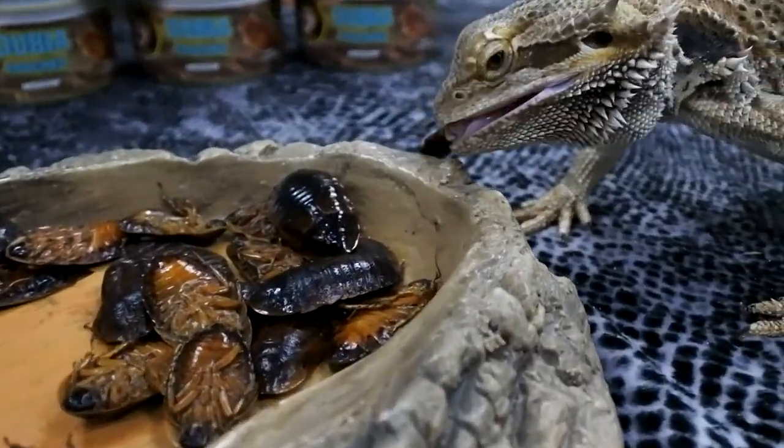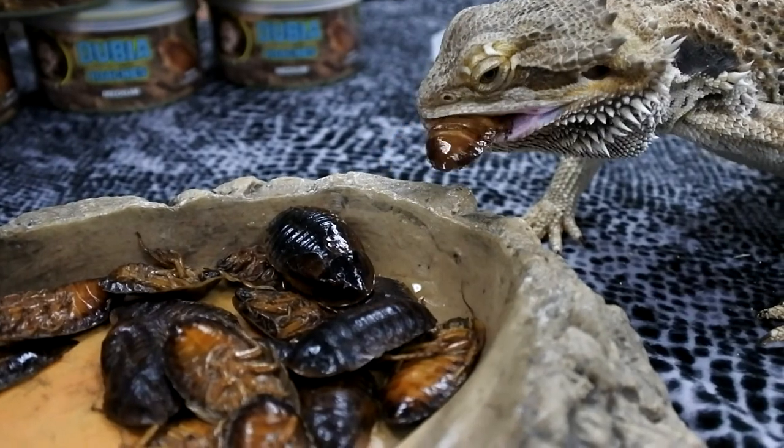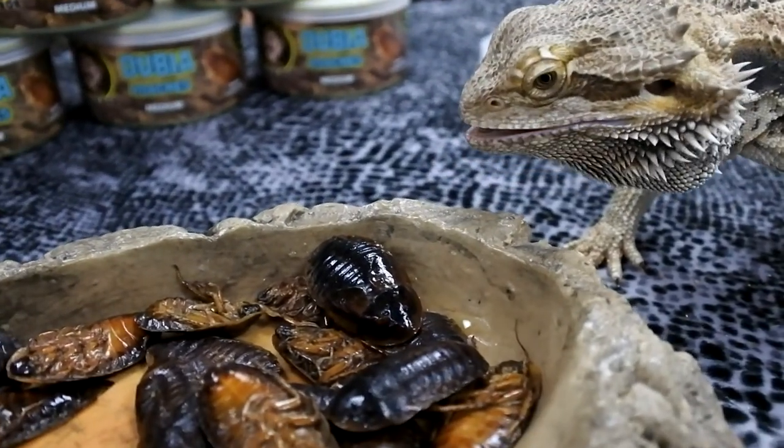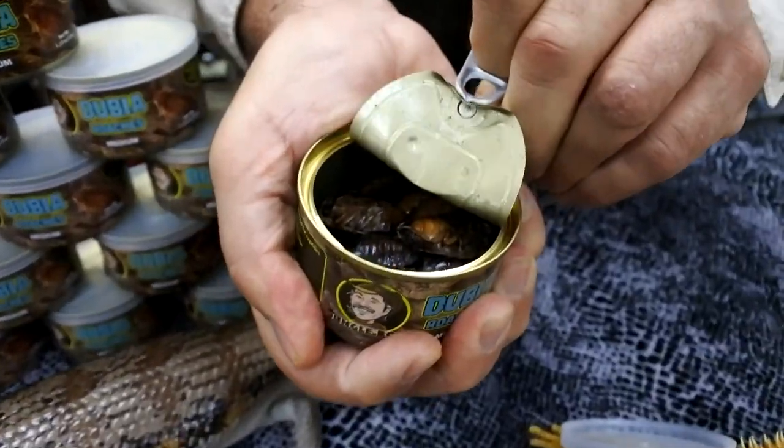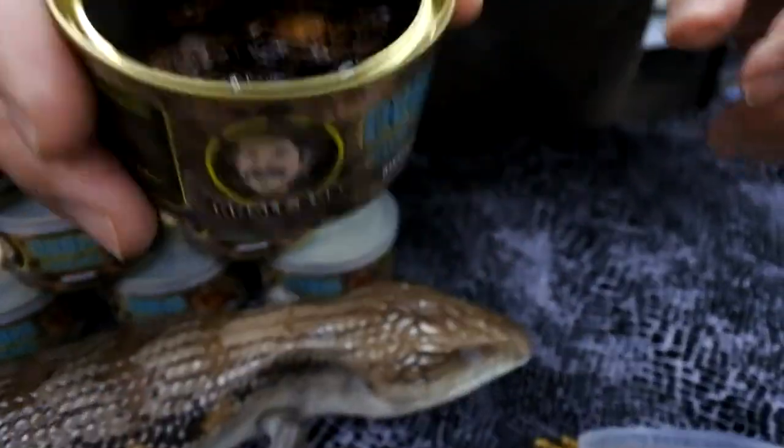But sometimes they're hard to get a hold of if you're not near a store that has them. So Jungle Bob said, how can I help the rest of the customers in the world who don't get dubias in their neighborhood? Dubia roaches in a can — these are medium sized ones that can be used for all those animals I just mentioned and have all the nutrition of a live one.